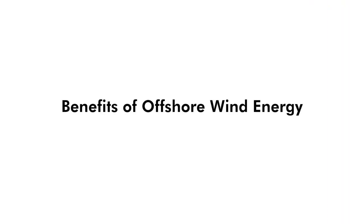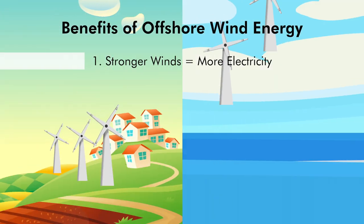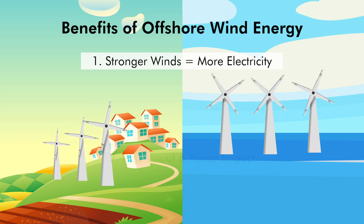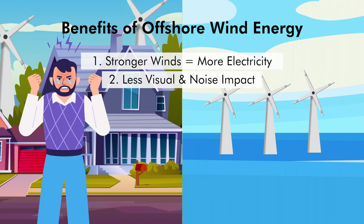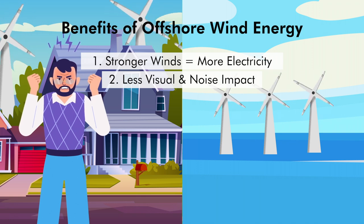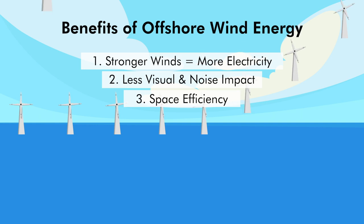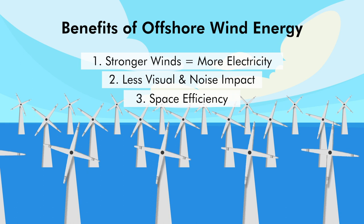Let's consider the benefits. First, stronger and more consistent winds: winds over the ocean are typically stronger and more consistent than on land, meaning offshore turbines can generate more electricity. Second, less visual and noise impact: offshore turbines are far from residential areas, reducing noise and visual impact on communities. Third, space efficiency: large wind farms can be built without the same land use concerns as onshore wind farms or solar panels, which is particularly beneficial for densely populated coastal regions.